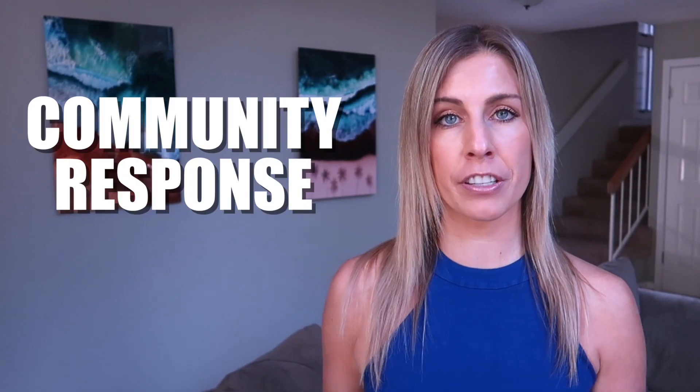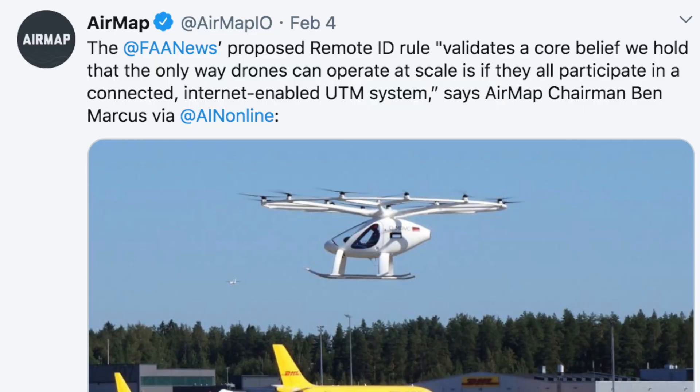Unlike the drone manufacturers, the drone community has been voicing their opinions about the remote ID at an alarming rate on websites and in discussion forums. I've seen some positive responses, especially from drone application producers like AirMap. AirMap chairman Ben Marcus tweeted that the proposed remote ID rule validates a core belief that the only way drones can operate at scale is if they all participate in a connected, internet-enabled UTM system. However, there have been a substantial amount of negative responses about this new ruling. Whether you're an FPV, RC, or fixed-wing pilot, the drone community has come together, united, to share their feedback — and they aren't too happy, as evidenced by the nearly 20,000 comments made on the FAA's NPRM.